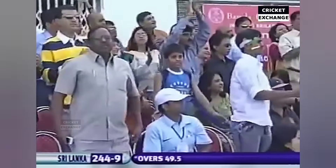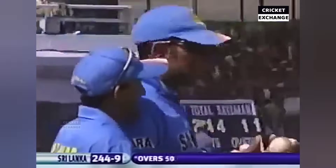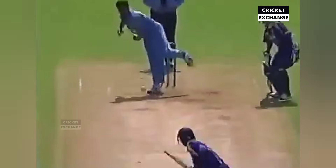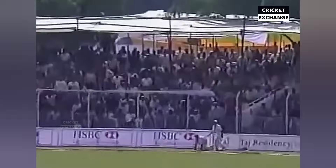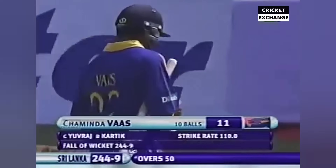More than the wicket, what is important was to restrict the Sri Lankans — not to give them a run on the last delivery, and that's just what's happened. 50 overs gone, and Sri Lanka 244 for nine. Raj picked out that last catch and the wicket for Karthik. Good judgment, covered — four for nine.